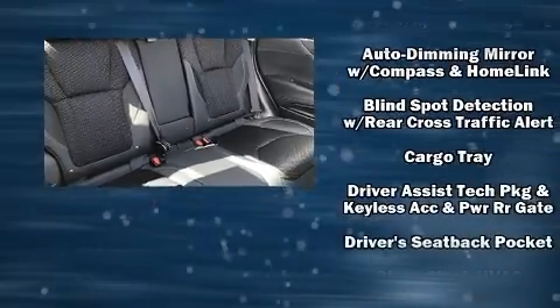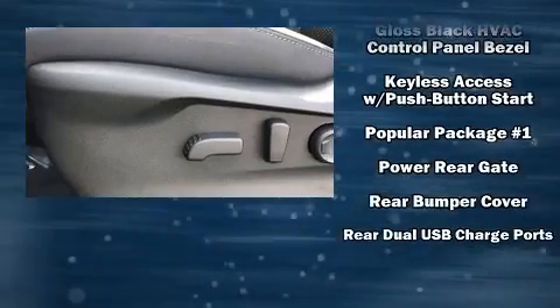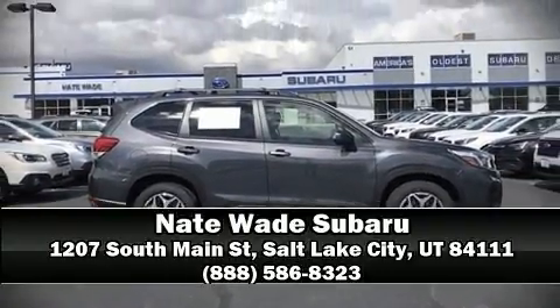Additional safety features include traction control, an emergency communication system, and four-wheel disc brakes with ABS. Our knowledgeable sales staff is available to answer any questions you might have. Stop by our dealership or give us a call for more information.